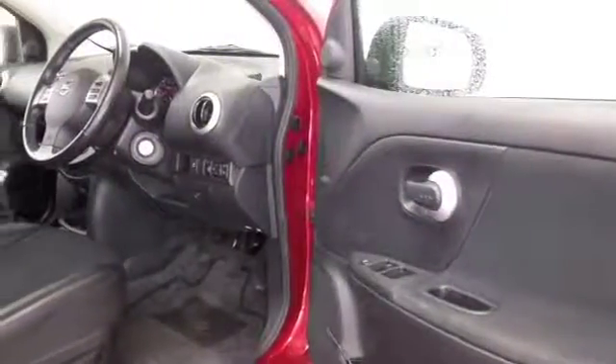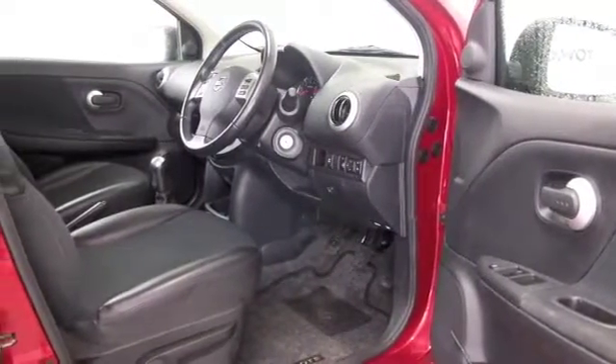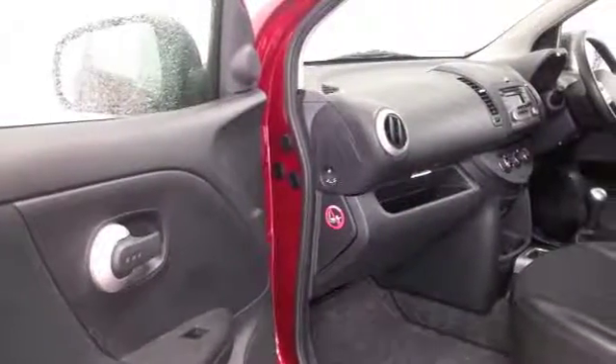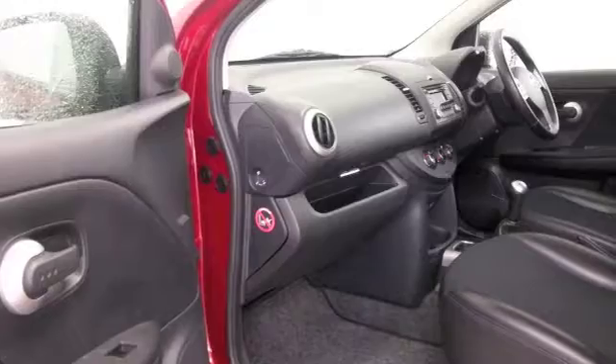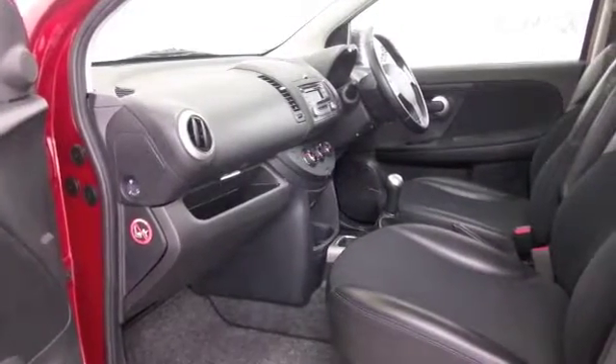Easy to get in and out of, with a roomy half-leather interior with Bluetooth, radio and CD player, and cruise control. These cars are great to drive and certainly the 1.5 diesel won't disappoint, returning about 67mpg combined.